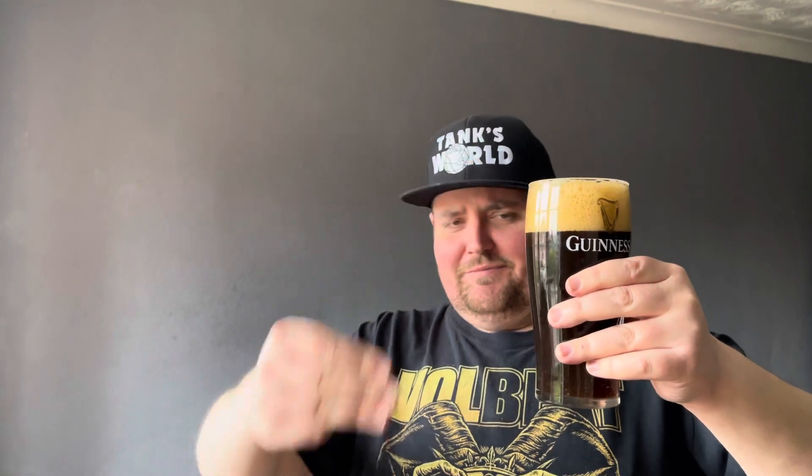I can pretty much guarantee I'm not gonna like this. Three finger head. It just smells like coffee, and I don't like coffee. It's described as a creamy chocolate vanilla flavoured stout — and I don't really like chocolate milkshake or chocolate to be honest.